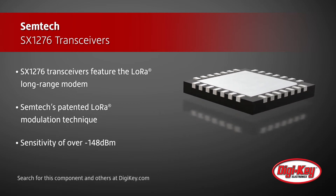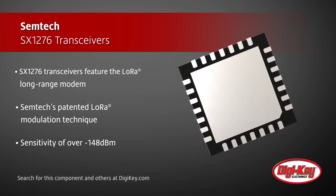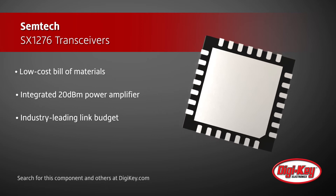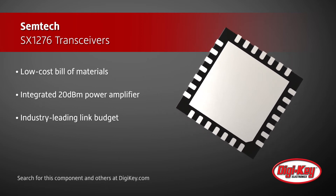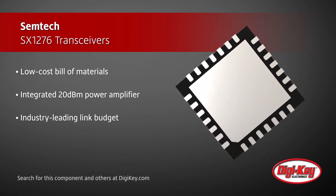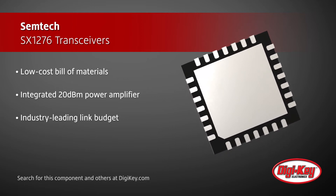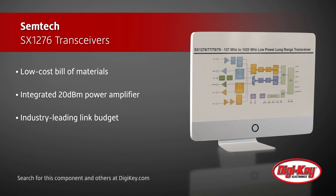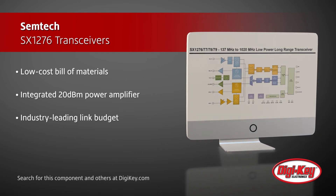The high sensitivity combined with its integrated 20 dBm power amplifier yields industry-leading link budget, making this fully-featured solution ideal for any application requiring range or robustness. These devices also support high-performance modulation modes for systems such as wireless M-Bus. The SX1276 delivers exceptional phase noise,